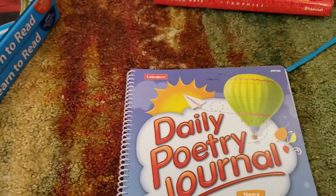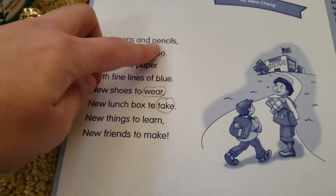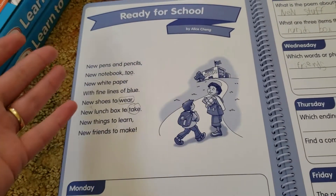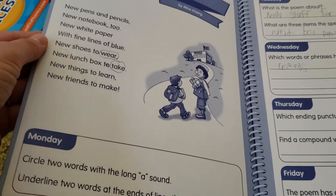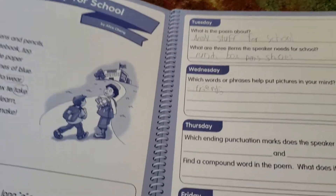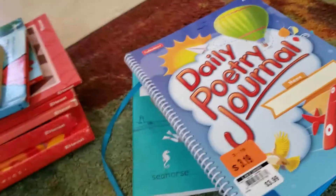One more thing I recently got was this from Lakeshore Learning — it was on clearance so I grabbed it, and I love this journal so much. He reads the poem and we talk about the commas, the periods, the exclamation marks, and what they mean. So he learns to read the poem the way it's supposed to sound — where he needs to pause, where he needs to stop, where he needs to be excited. He really likes that, and then he does discussion questions. He actually enjoys all of the Lakeshore Learning journals. We have these for math, science, and anything I can get — except for reading comprehension, which he did not like.